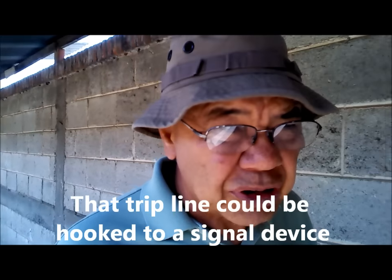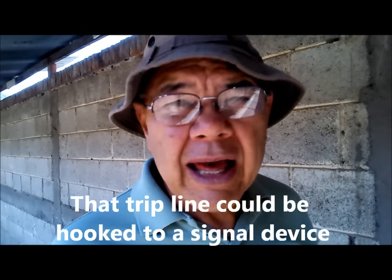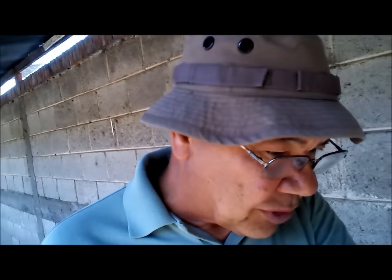A lot of times you'd put that trip line with the cans on there because it's obvious — you're going to see the cans and the line. So what you're doing is moving them to another area where you have different alarms, or booby traps. It just depends on what you're doing.